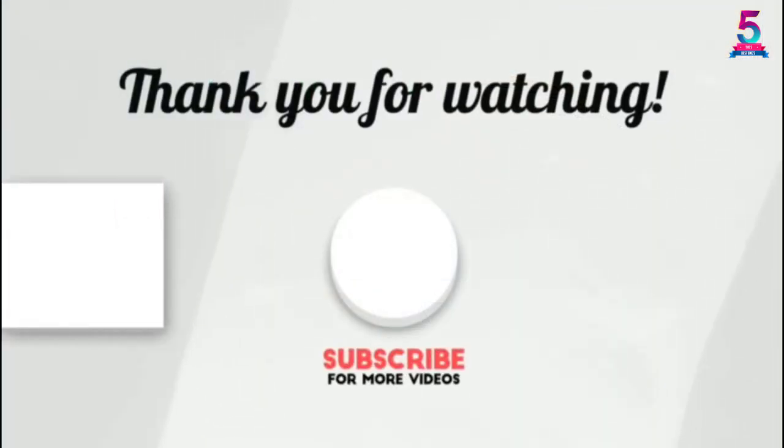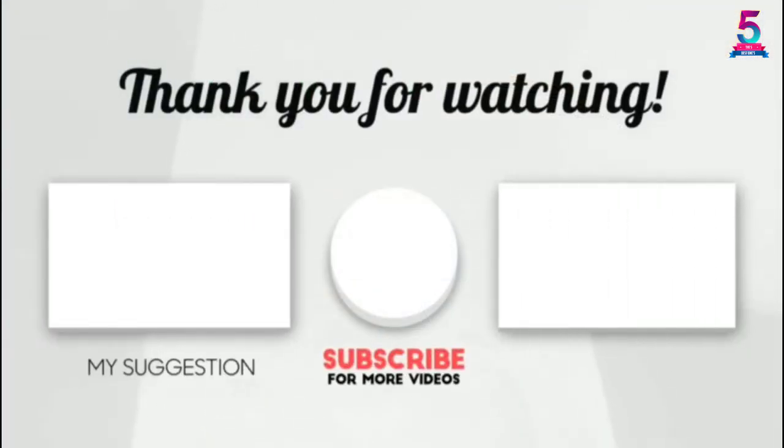Thank you for watching, guys. I hope you liked this video. If this video was helpful to you, please make sure to like, comment, and don't forget to subscribe. Thank you.